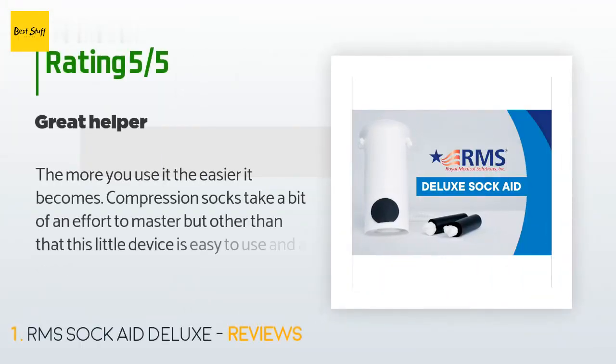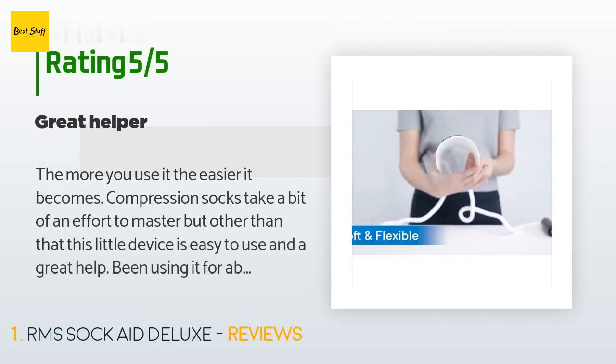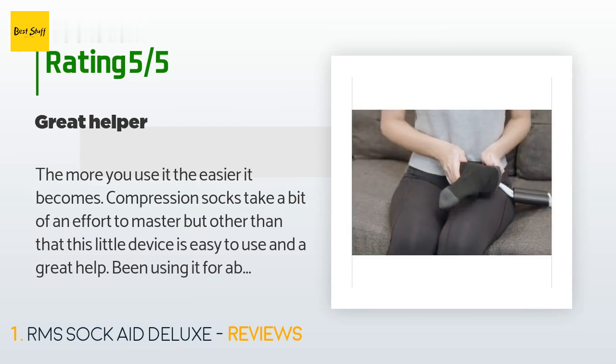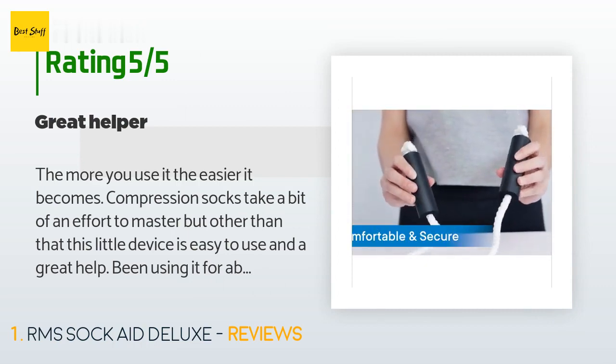This product has an average 4.5 stars from more than 7,173 customer reviews. A customer said: the more you use it the easier it becomes. Compression socks take a bit of an effort to master, but other than that this little device is easy to use and a great help.